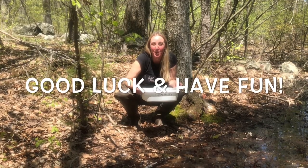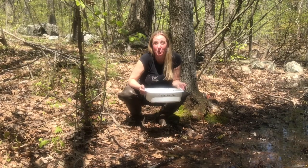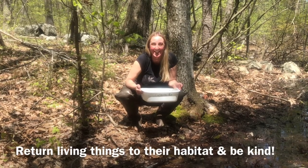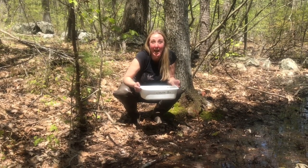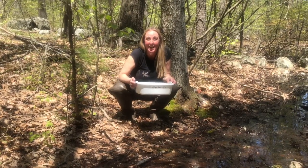Good luck and I hope you have fun! Remember, when you're doing any investigation with living things, make sure you return them back to where they belong and be kind to all living things. I hope you have a great time exploring in your habitat, and I can't wait to see how your habitat compares to this vernal pool habitat. Enjoy!